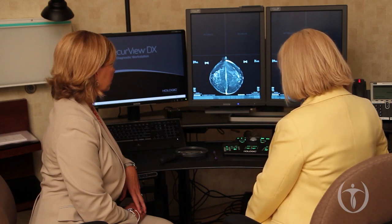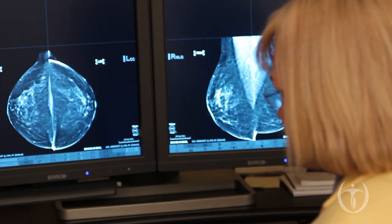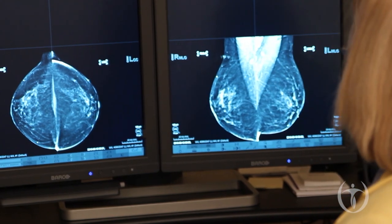Most times that we call patients back, it ends up being nothing, but we obviously want to detect breast cancer early — that's the whole reason you get mammograms in the first place. And so if you get called back, it's important not to panic, but to make sure that you return for the extra pictures so that we can take a closer look at an area we were concerned about on your screening mammogram.